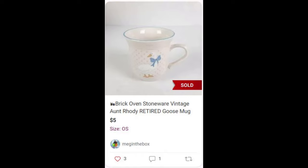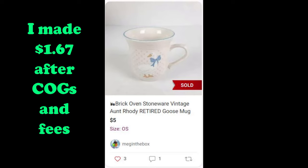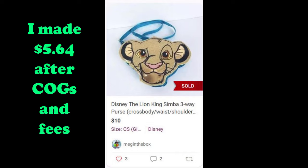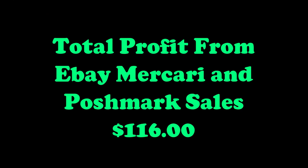This goose mug was also a donated item, got it on September 9th, and it sold on Poshmark for a $1.67 profit. And last but not least, this Simba purse I picked up at the Goodwill outlet bins on October 27th and it sold on Poshmark for $5.64. I made a total profit of $116 dollars.